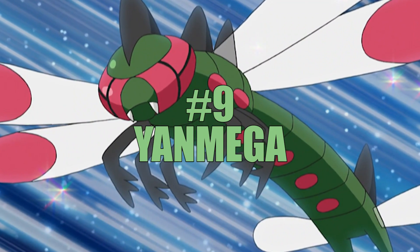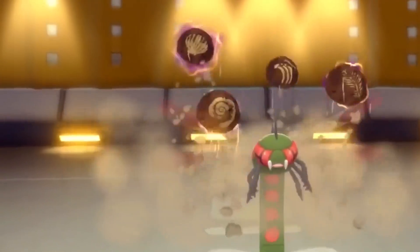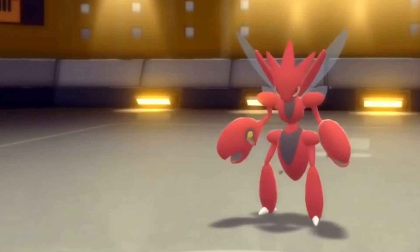Number 9: Yanmega. Yanmega is a Bug-Flying-type Pokémon with an attack stat of 76 and a defense stat of 86. Its signature move, Bug Buzz, deals heavy Bug-type damage and has a chance to lower the opponent's special defense.